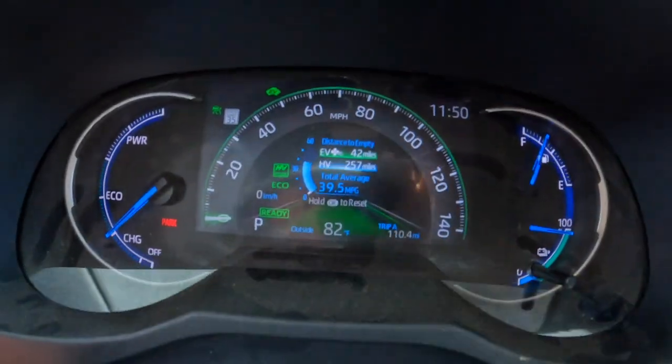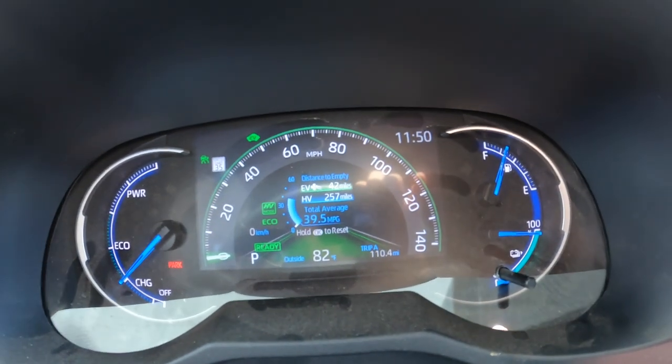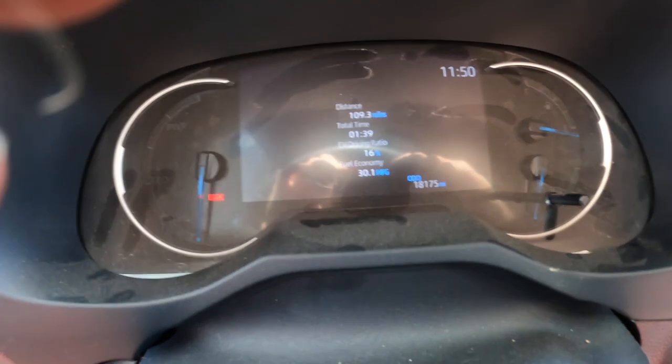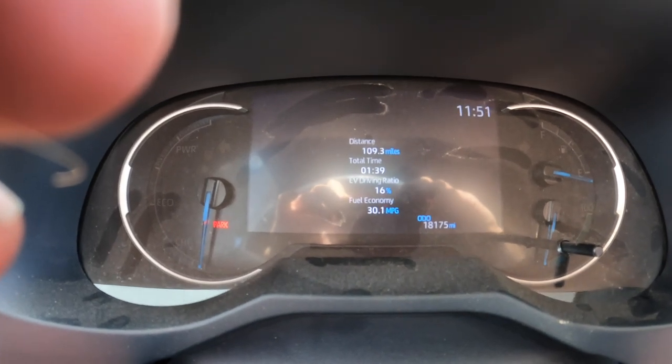Alright, we're back at the gas station and I'm at the same fuel pump. I'm about ready to turn off the car and see what the computer thinks we got for gas mileage. This worked out really well — I got exactly 110 miles for this trip. Trip A is going to be a little shorter on the actual mileage reading because I went home first. Let's see what the computer says. Okay: 109 miles, 16% EV driving ratio, 30.1 miles per gallon. That's pretty damn good!